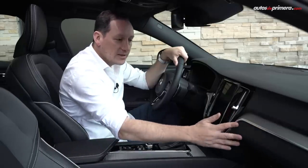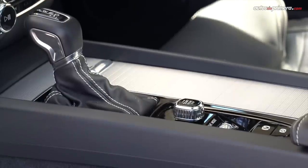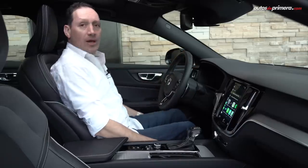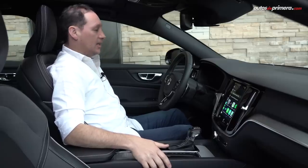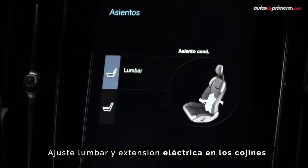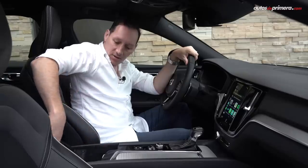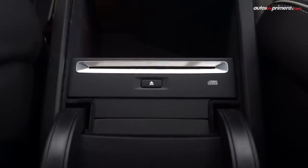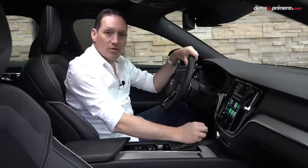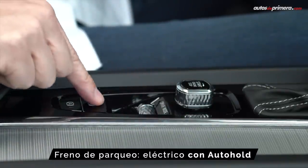Casi todas las superficies son suaves al tacto y ofrecen una combinación de acabados metalizados, sobre todo en la consola central, evitando que se raye fácilmente. Me ha gustado mucho la combinación de materiales y acabados en las sillas. Recordemos que estamos en la versión R-Design, así que son mucho más deportivas. Uno queda muy ajustado y podemos regularlas eléctricamente: hacia adelante, hacia atrás, la parte lumbar y la parte de las rodillas. En el centro hay un buen apoyabrazos acolchonado, una pequeña guantera, un reproductor de CDs, dos puertos USB, portavasos ocultos, y una muy buena palanca de cambios. También está el selector para encender y apagar el auto, el cilindro para los modos de manejo —muy típico en Volvo— y el freno de parqueo electrónico con autohold.